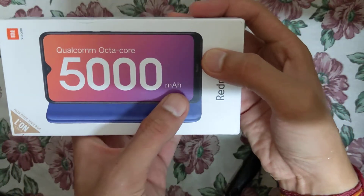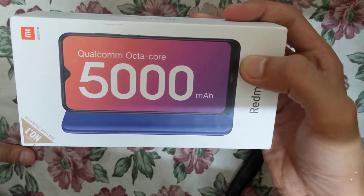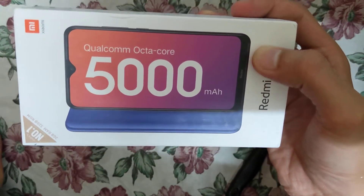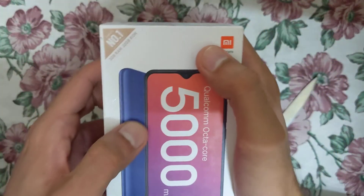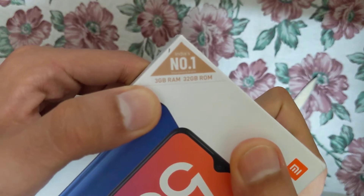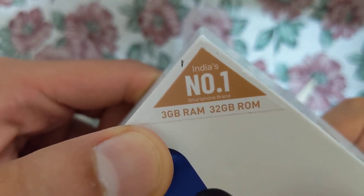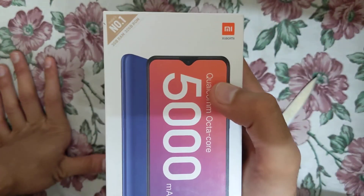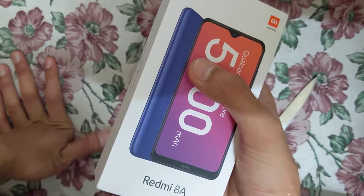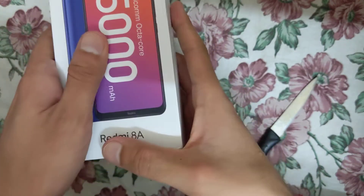The main highlights of this phone are the 5000 mAh battery and Qualcomm octa-core processor. In this price range, other phones like Moto C give you a MediaTek processor, but this one comes with a Qualcomm processor which is better — that's a good point. It is claimed to be India's number one smartphone brand, and it has 3 GB RAM and 32 GB ROM. I have a 64 GB memory card, which are very cheap nowadays, so you can extend storage easily.